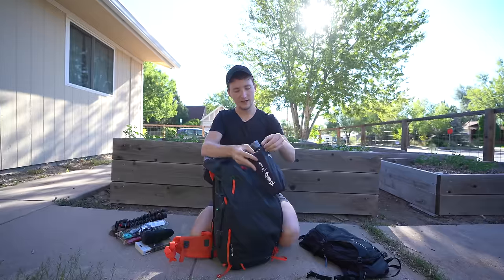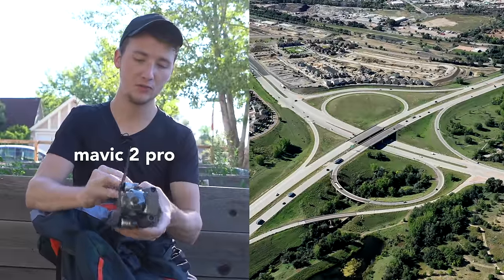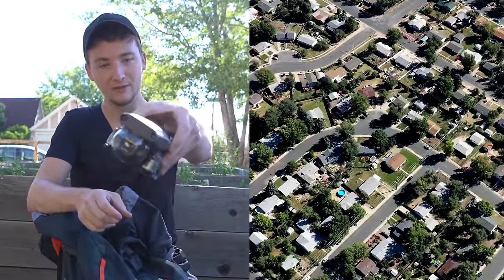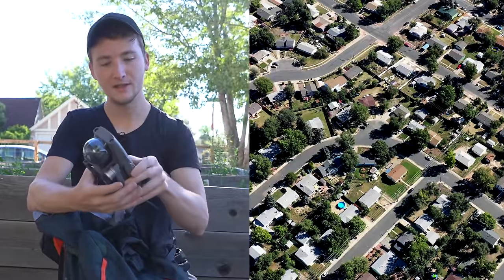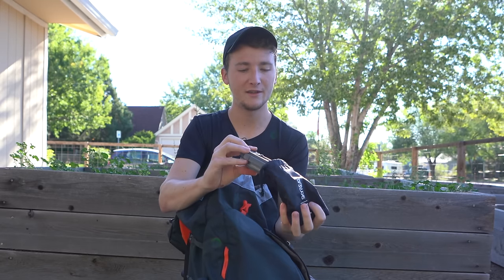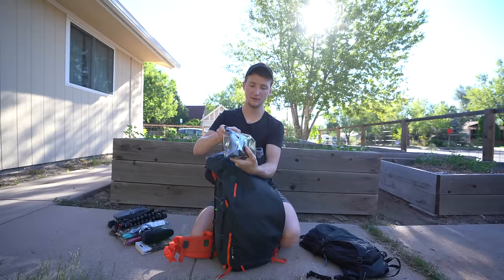I do have a drone inside this bag to keep it safe. This is the Mavic 2 Pro with a Hasselblad lens — a really nice drone with lots of sensors and a fantastic size for the capabilities and quality you get. In another bag I've got the controller for the drone.